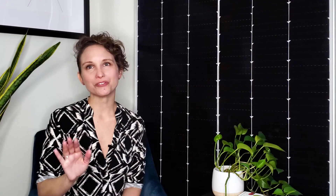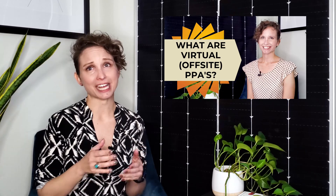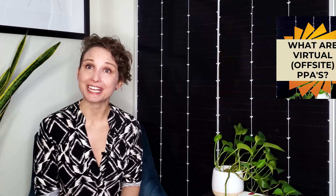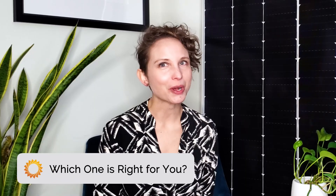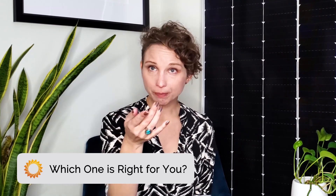We have a whole video on SRECs — how they work — linked in the description below, so don't forget to check that out. You can also watch our video Virtual PPAs Explained, where we do a deep dive into the world of VPPAs. So now that you know what VPPAs and PPAs are, which one of them is right for your business?